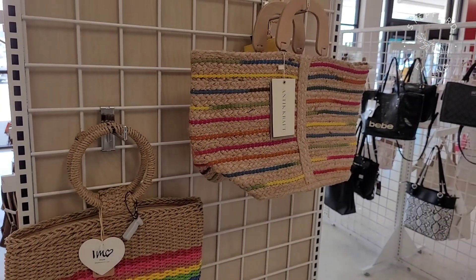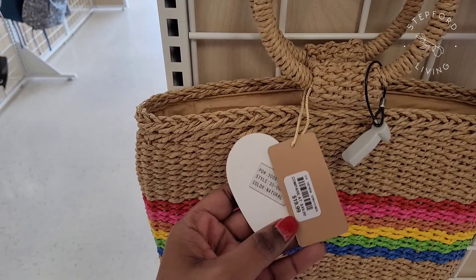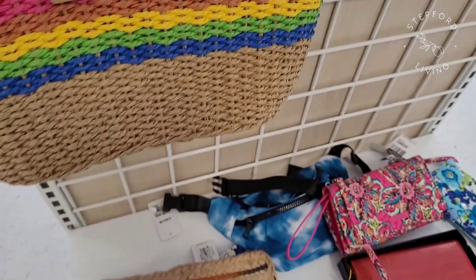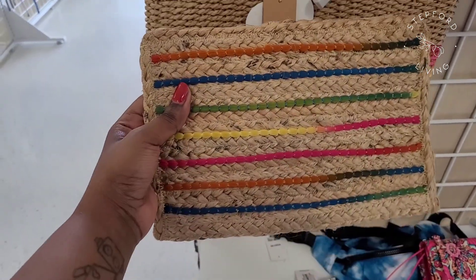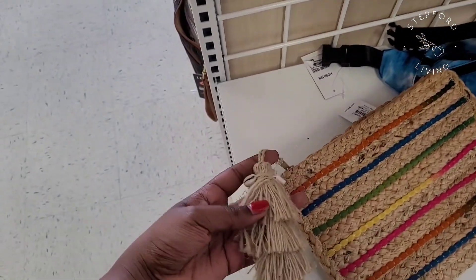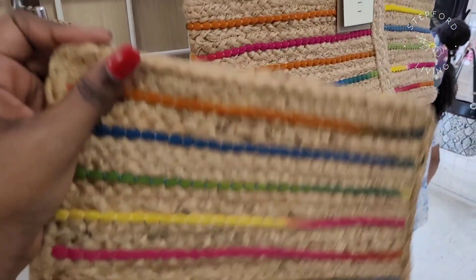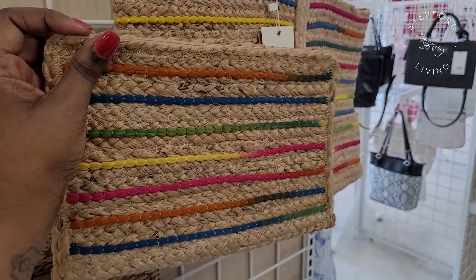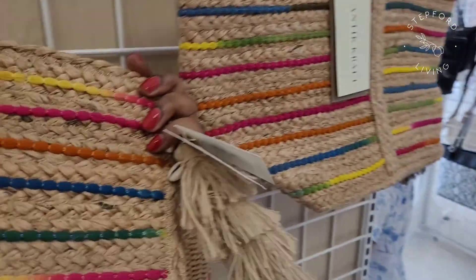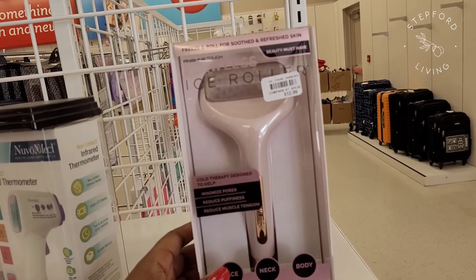This was my favorite — this woven rainbow piece. There's a girl I follow on Instagram who owns a boutique called Tassel Fairy and this very much reminds me of the stuff she sells. It was so cute. As you can see they had multiple pieces — totes, clutches, and other little bag styles.